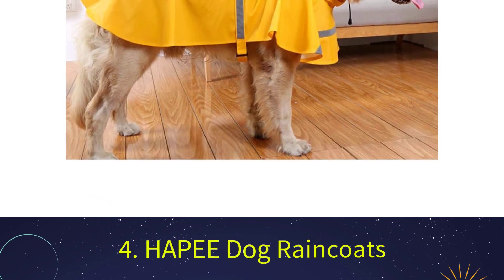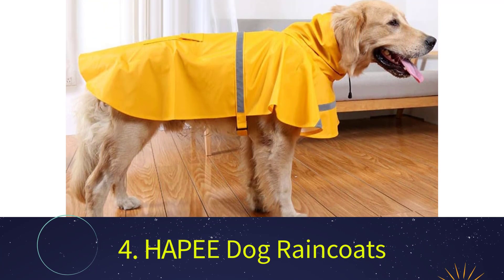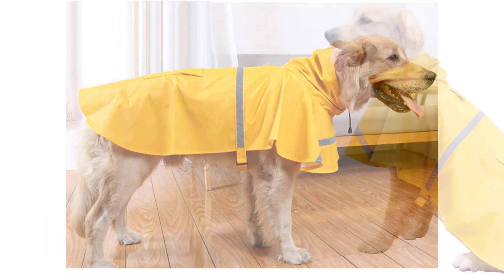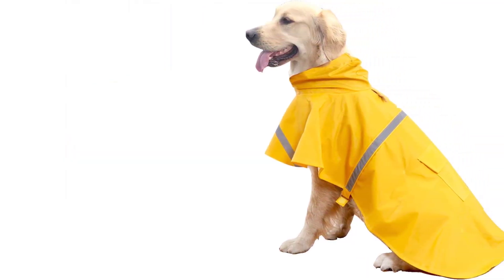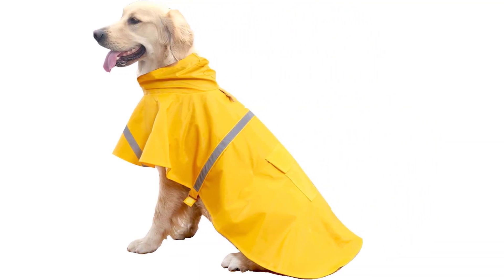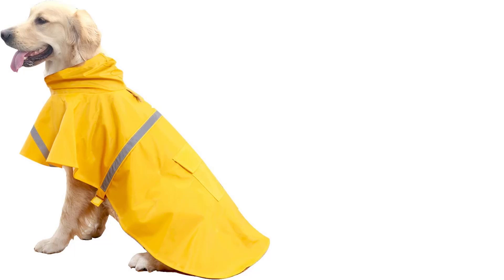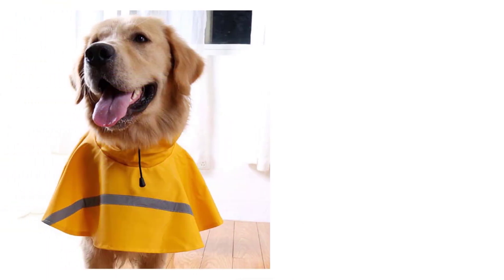Number 4: Haypee Dog Raincoats. The waterproof raincoat from Haypee is a fantastic method to keep your pet dry in the rain and protect your pet's coat from dirt or mud. It is made from high-end materials that are extremely robust and durable. The reflective strip allows you to spot your dog even in the dark. It's great for hikes, walks, camping, excursions, hunt trips, or any time you're taking your pet outside. The hood folds back when not in use.